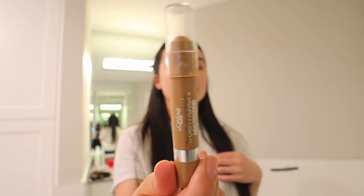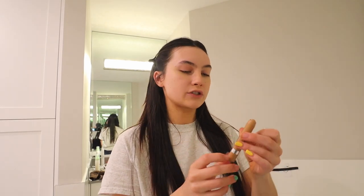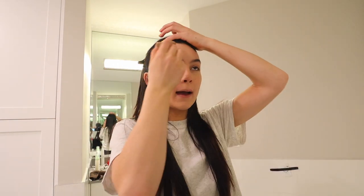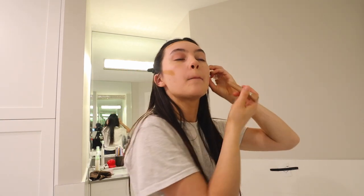After the concealer, I go in with this L'Oreal contour slash concealer stick — I got it in a dark shade so I can contour with it. I put some at the top of my forehead to contour and bronze, then do the other side. I've literally just been using cream products on my face recently because I feel like it lasts longer through the day and looks a lot more natural. So I just take my beauty blender and blend that out.